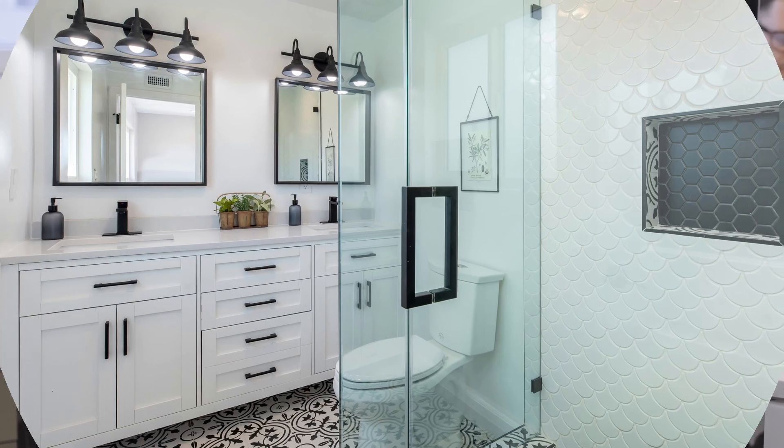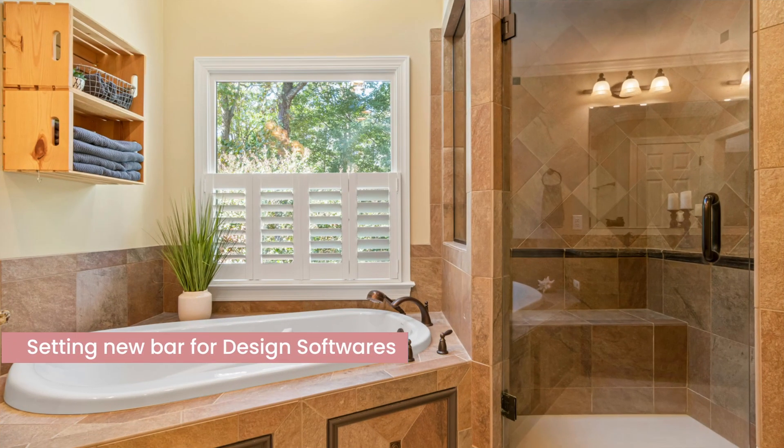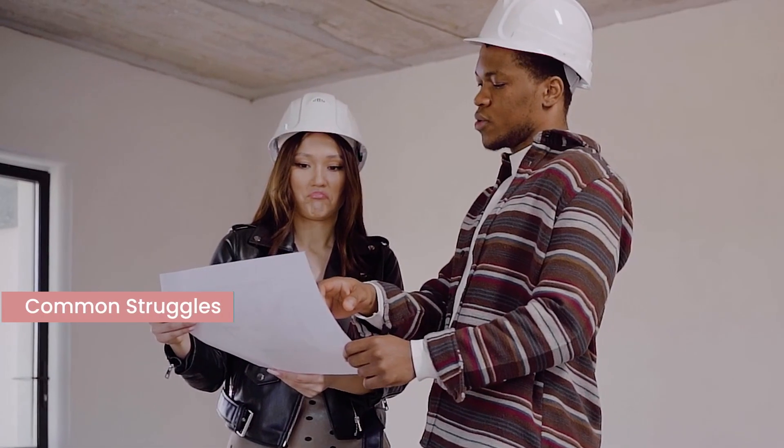In this video, we're going to explore how Foyer Neo has totally transformed bathroom design, setting a new bar for what design software can do. But first, let's chat about some of the common struggles designers face with bathroom design.